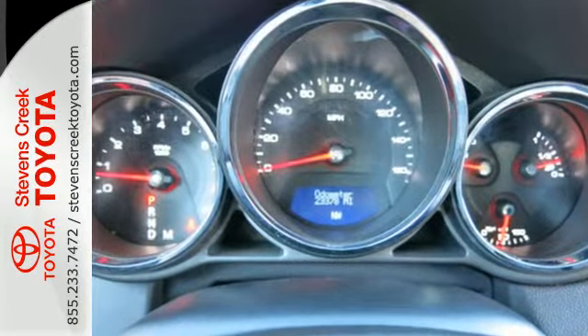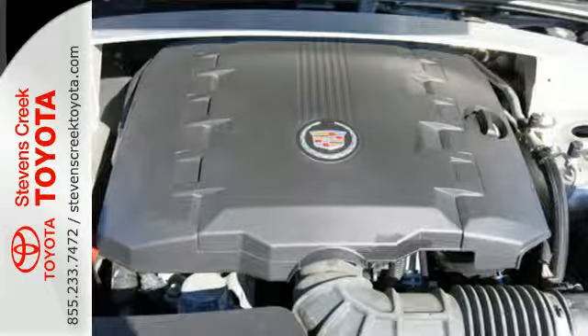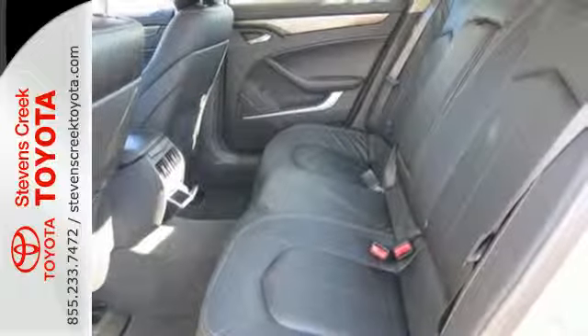It sets a new standard in safety and handling with features like a four-wheel independent suspension, anti-lock brakes with brake assist, and stability and traction control.